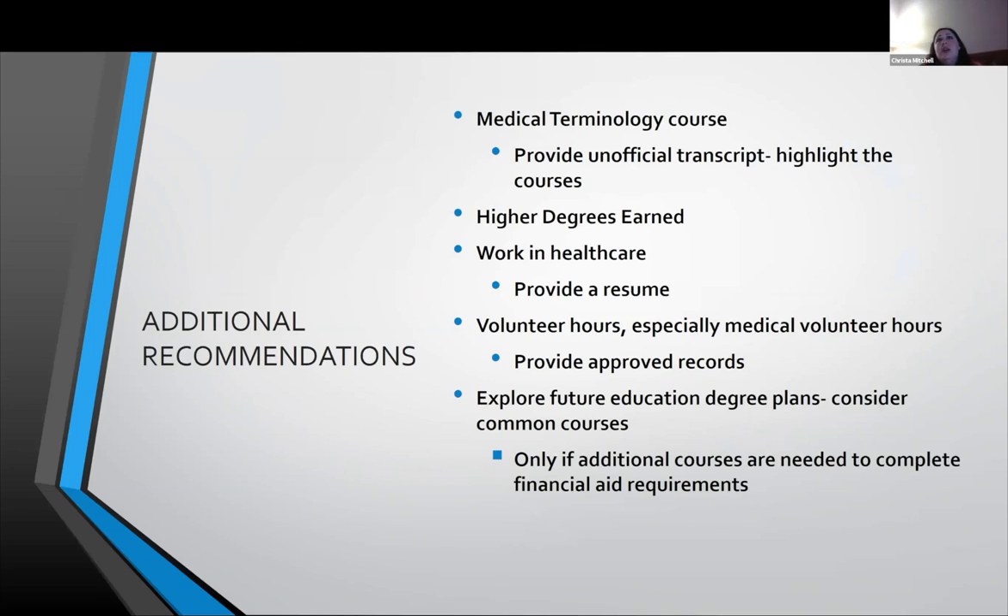We don't really recommend that you are employed during the time of being in the program. However, we know you have to support life, so that's understandable — but it can in no way interfere with the program. Some things that might help in preparation for entry would be taking a medical terminology course, having already earned higher degrees, working in healthcare, transporting patients, being a medical assistant, or volunteering — especially in the medical field. Shadowing a respiratory therapist would be very high on the list to prepare you.